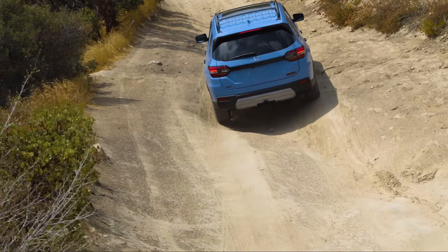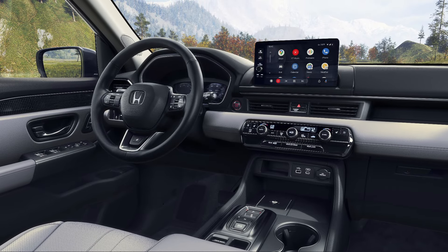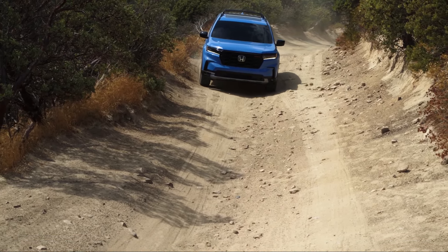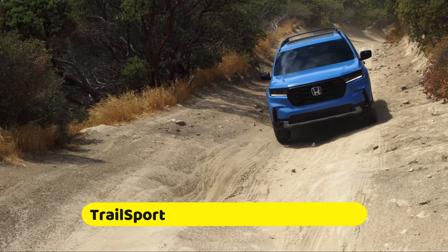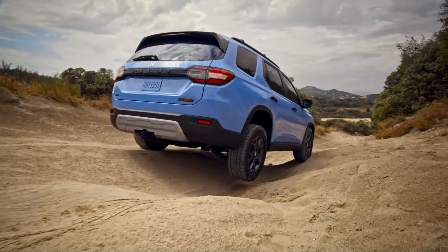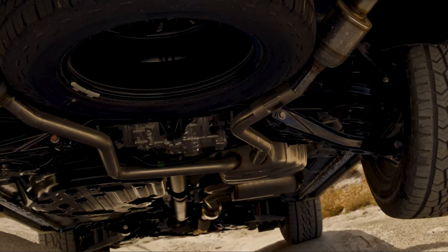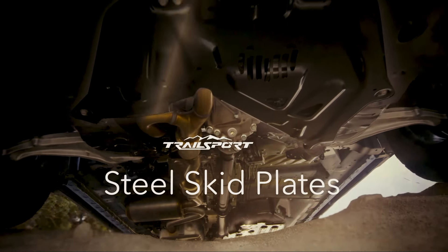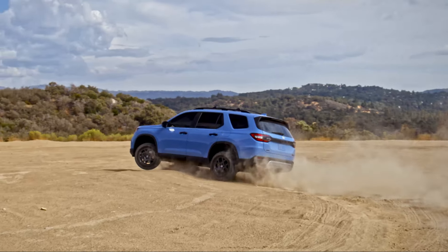The EX-L trim comes standard with leather upholstery, a larger 9.0-inch display with wireless Android Auto and Apple CarPlay, and a power tailgate. If you lead a somewhat adventurous lifestyle, the new Trailsport trim appears to be an appealing choice. It offers enhanced ground clearance, a specialized suspension with a 1.0-inch lift, and all-terrain tires to conquer any untamed path. Additionally, the Trailsport comes standard with all-wheel drive, empowering you to explore uncharted territories with confidence.